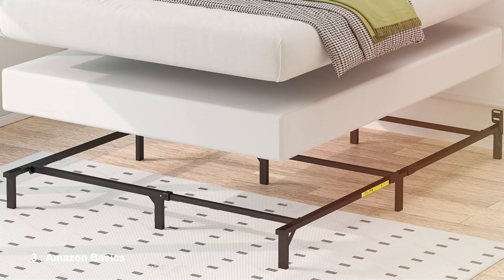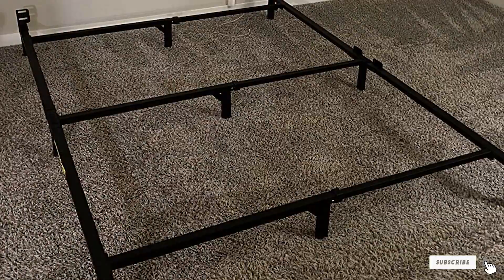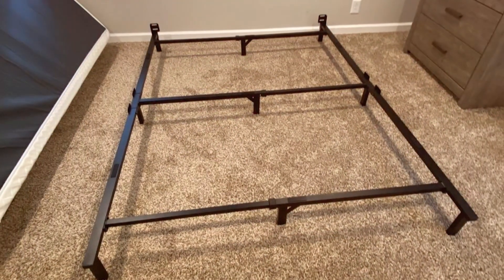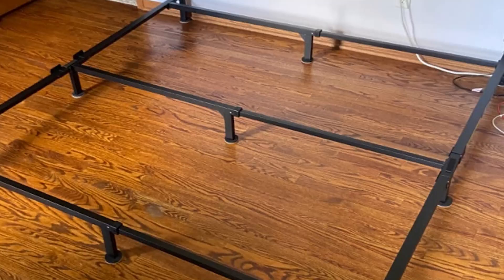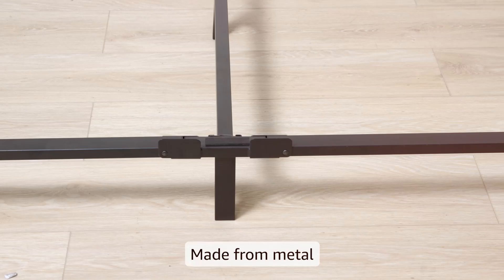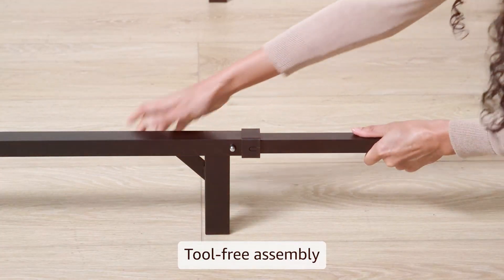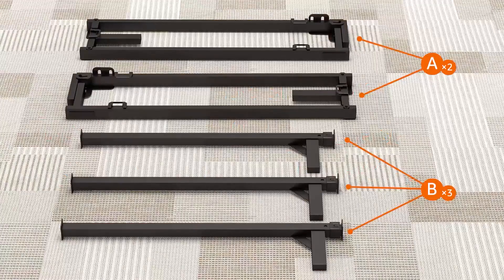Number 3: Amazon Basics Metal Bed Frame offers a simple yet effective solution for those in need of a reliable bed frame without breaking the bank. Made from sturdy steel, this frame is built to last and can support a substantial amount of weight. Its classic design features a black powder-coated finish that fits seamlessly into any bedroom decor. One of the highlights of this bed frame is its straightforward assembly process — the frame is designed to be assembled quickly with no special tools required, making it a great option for those who want to set up their bed with minimal hassle. With a robust support system featuring a series of slats, the Amazon Basics frame eliminates the need for a box spring, making it both cost-effective and functional.